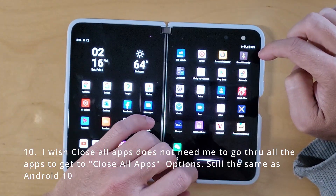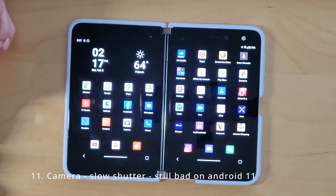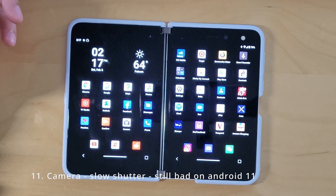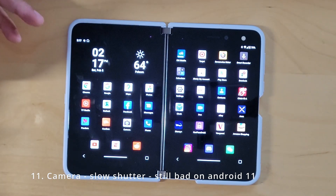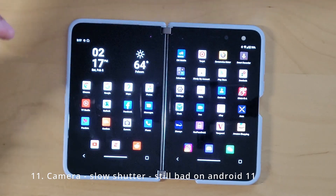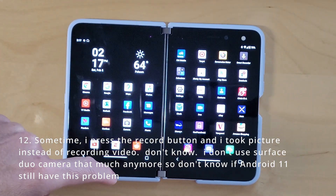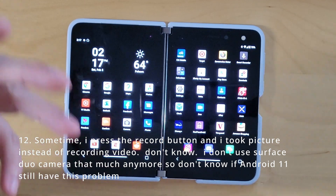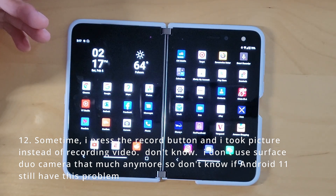Camera is still slow — I think that's a hardware issue with shutter speed. They did add a new Microsoft Folder app to allow you to post-process photos, but that's kind of a workaround. Sometimes in the camera app you press the button and you take pictures instead of recording video. I haven't noticed that recently, but I haven't used the camera as much, so I'll use it more and report back.